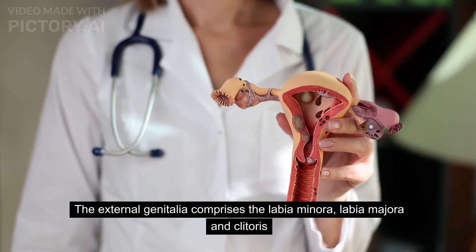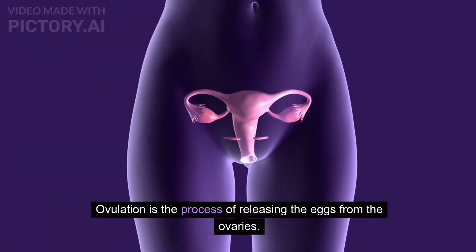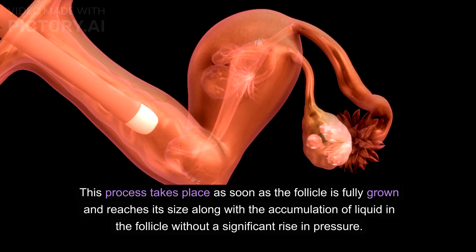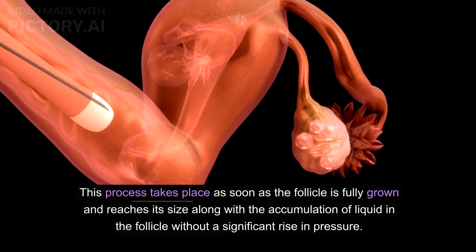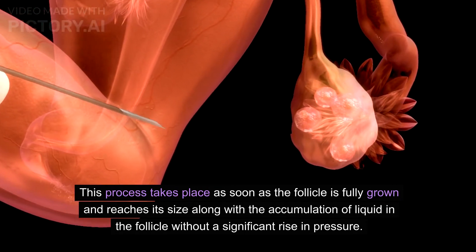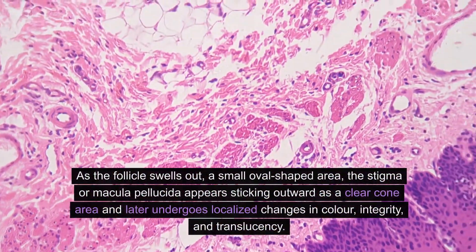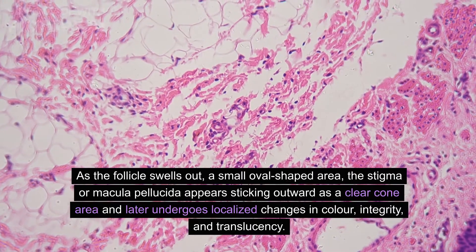The external genitalia comprises the labia minora, labia majora, and clitoris. Ovulation is the process of releasing eggs from the ovaries. This process takes place as soon as the follicle is fully grown and reaches its size, along with the accumulation of liquid in the follicle, without a significant rise in pressure.